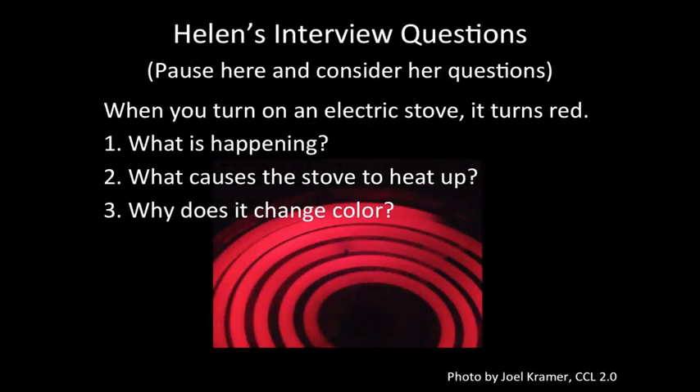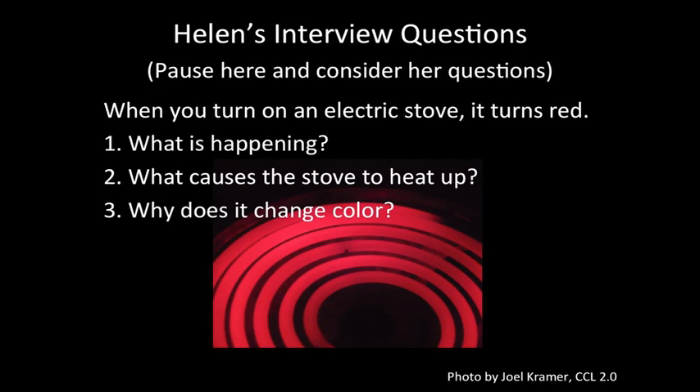Take a moment to look at Helen's interview question and think about how you might approach it, so you can interpret what her interviewees are saying. As you watch this first video, think about these three questions: What about the interview catches your attention? To what extent do you think Helen successfully elicits ideas? This is really what she's supposed to be practicing — drawing out student ideas.